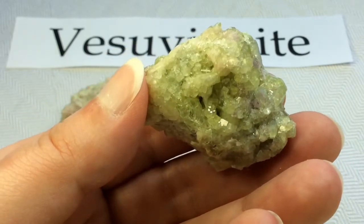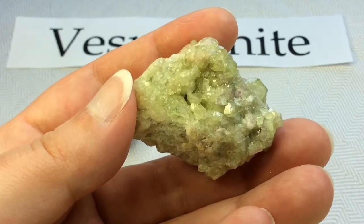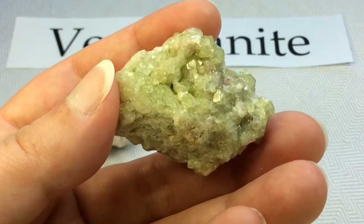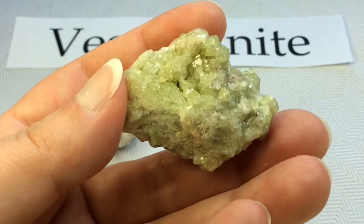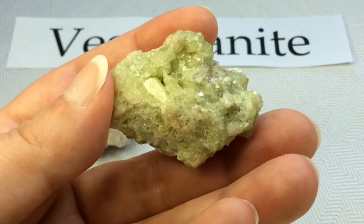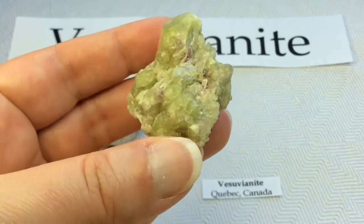Although many habits of Vesuvianite are dull or uninteresting, there are some highly lustrous and brilliantly colored forms of this mineral that are absolutely outstanding — and I hold one in my hand right now. Of special note are the vivid colored and multicolored varieties that come from the Jeffrey Quarry in Asbestos, Quebec, here in Canada. They're actually famous worldwide for having the most stunning combination of colors of this mineral.